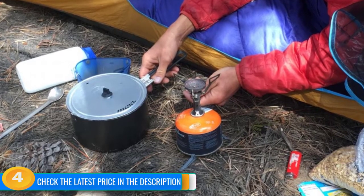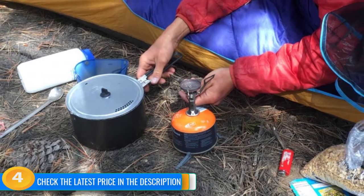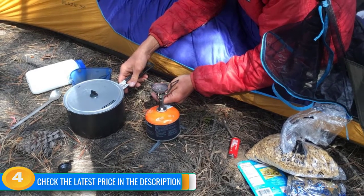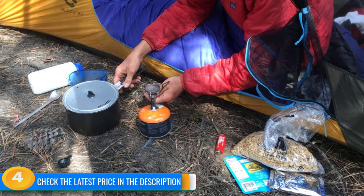Nevertheless, we think this is a great backpacking stove. It's neck and neck with our Editor's Choice winner, which edges it out due to being a nicer experience to use with more stability and a reliable auto-igniter, plus being a little cheaper. The Pocket Rocket, however, packs up smaller.